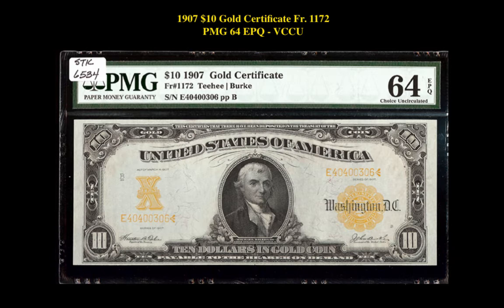The next note is a Friedberg 1172 1907 $10 Gold Certificate PMG64 EPQ. This certificate is currently for sale on our marketplace at $2,595.